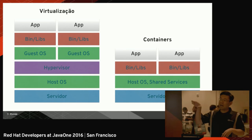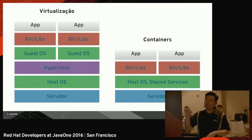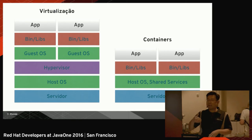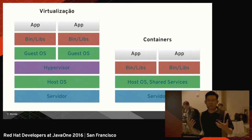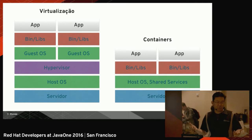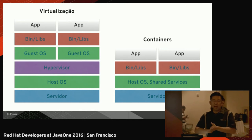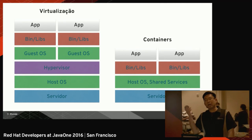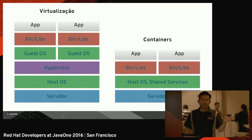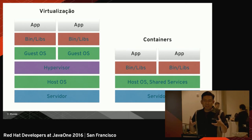In virtualization, you needed a physical server, then a host OS, then a hypervisor on top of that, then a guest OS, the binaries, the libraries, the software dependencies of your application, and then you pack your application. That's the traditional virtualization model. And when you have a very solid infrastructure, you try to minimize the number of different OSs in production — usually the same OS with the same patches, same versions, same file system, same everything. So we have to stop and think: if everything is the same, why can't we just use one instance, reuse that, and deploy only what is different?